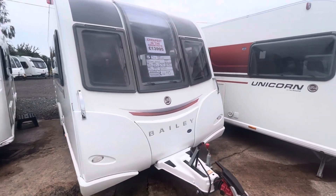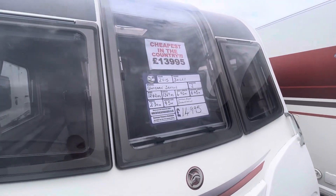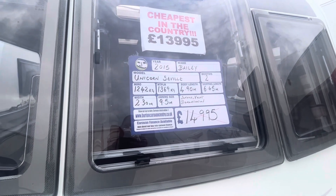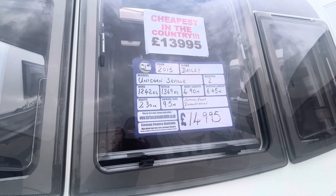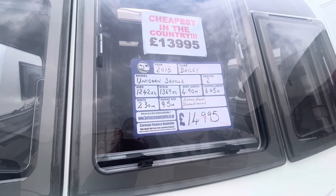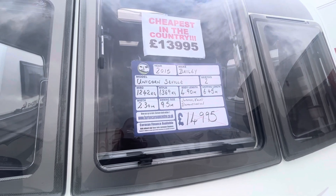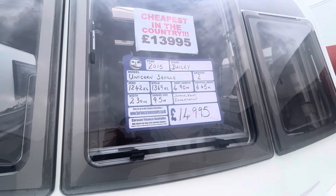We'll start with the information on the front. So this is the 2015 Unicorn Seville, two berth, fully laden weight is 1,369 kg, with a total shipping length of 6.45 metres, and this is retailing for £13,995.